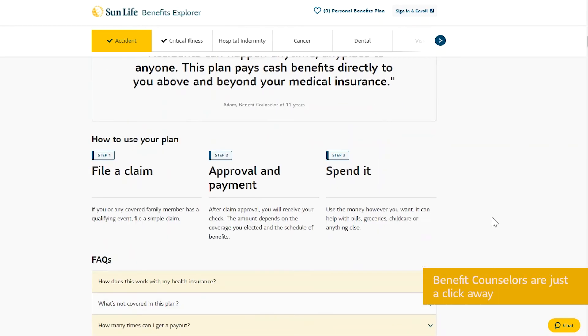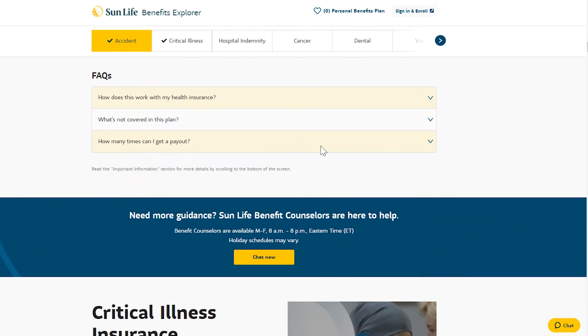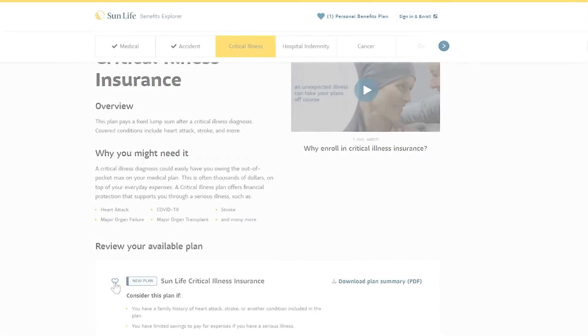And if they have questions, benefit counselors are just a click away with online chat or they can schedule a private meeting. Employees can even favorite the plans they like as they prepare to enroll.